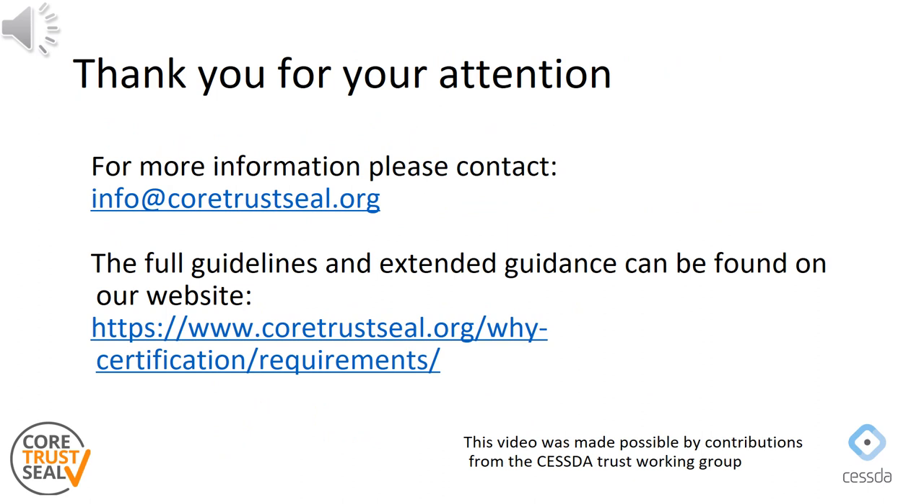This concludes the instruction on requirement 14 of the new CoTrust SEAL requirements. Similar instruction videos can be found on all the other requirements on the CoTrust SEAL YouTube channel. You can find the full set of new requirements for the period 23-25 on the CoTrust SEAL website. If you have remaining questions or would like more information, please contact CoTrust SEAL using the email address shown here.